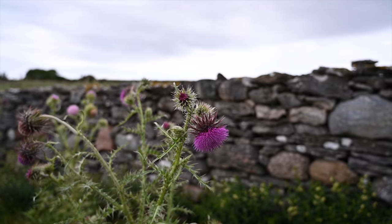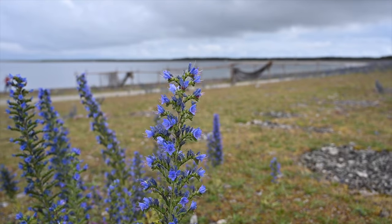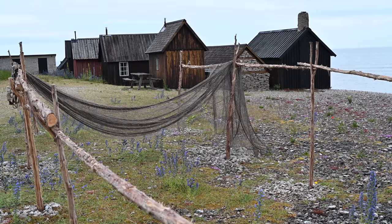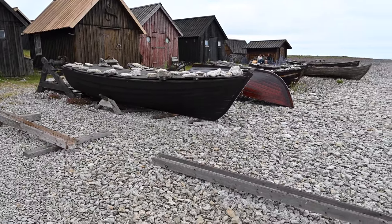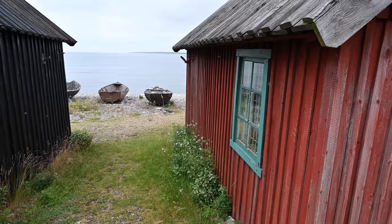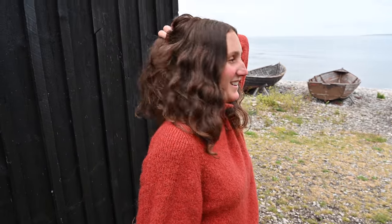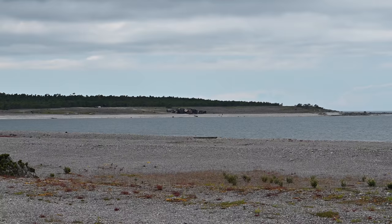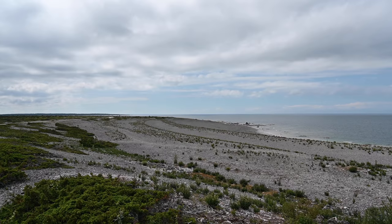Fårö has fantastic nature — mostly barren landscape that gives the island a very special beauty. We visited a really old little fishing place where you can notice and smell the tar they put on the boats, with small fishing huts and their tools, though it was raining quite a lot. There are only around 500 people living here year-round, but this number multiplies during summer, and it's easy to understand why.